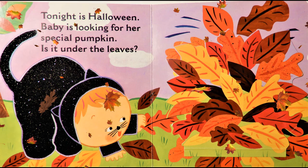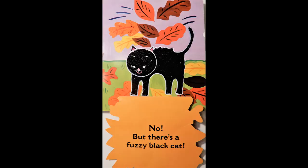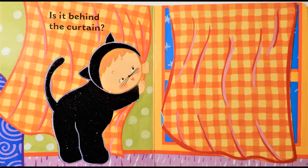Tonight is Halloween. Baby is looking for her special pumpkin. Is it under the leaves? No, but there's a fuzzy black cat. Aww, that's so cute.